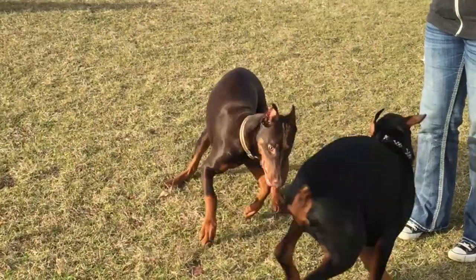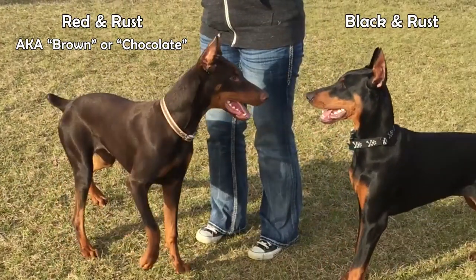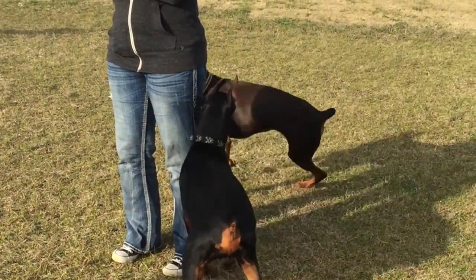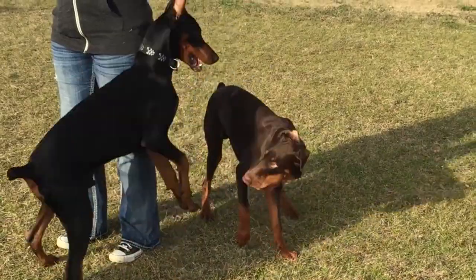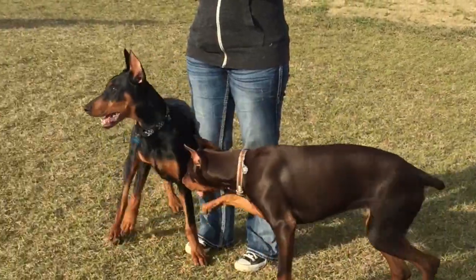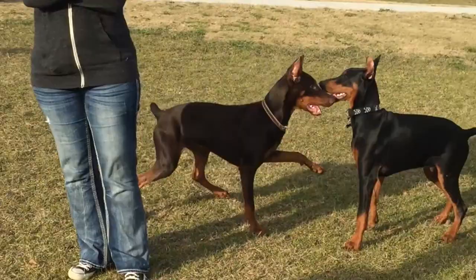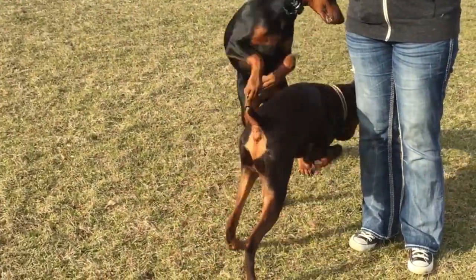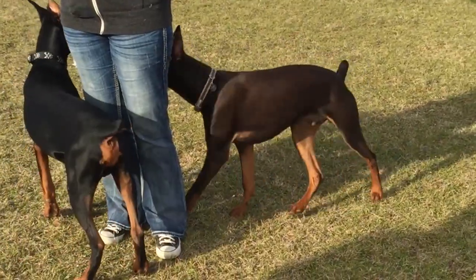Also commonly called a chocolate Doberman or a brown Doberman, these red and rust colored dogs have a beautiful coat that can range in color between a light copper tone all the way through a dark chocolate. This color is part of the breed standard for the American Doberman Pinscher as set by the DPCA and also part of the breed standard for the European Doberman as set by the FCI.